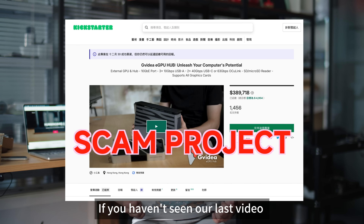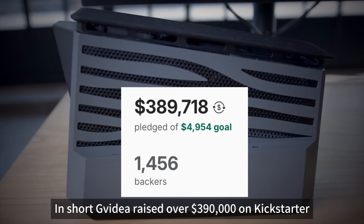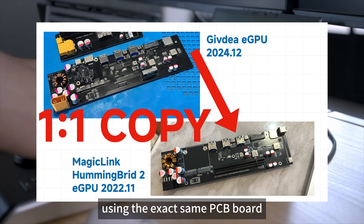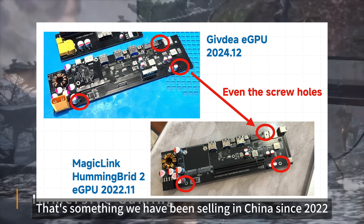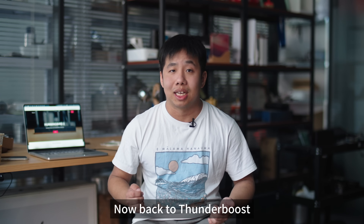If you haven't seen our last video, go check it out. In short, GVDS raised over $390,000 on Kickstarter, using the exact same PCB board and product photos from our Hummingbird 2 Thunderbolt eGPU — something we have been selling in China since 2022. Now back to Thunderboosts.